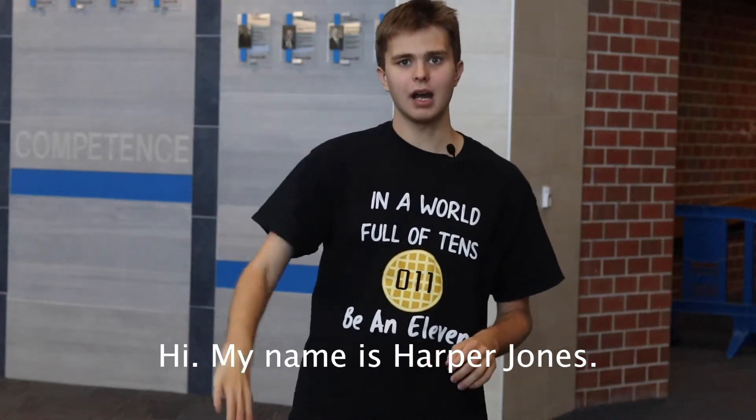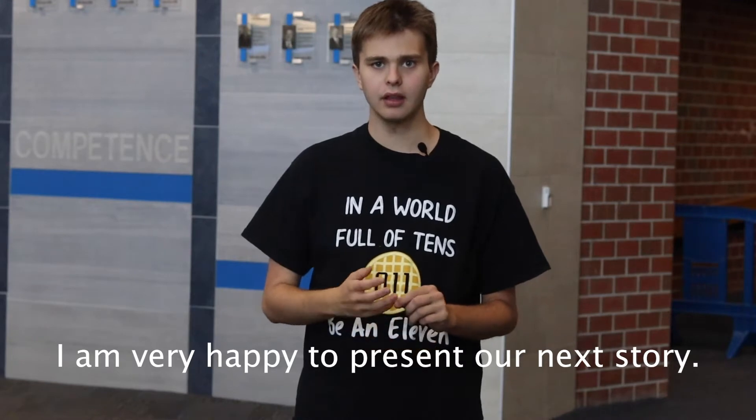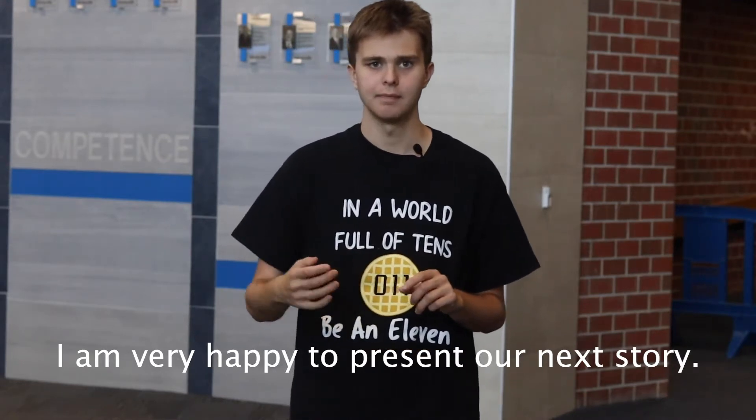Hola, me llamo Harper Jones. Yo estoy muy contento presentar nuestro historia proxima. Adios!